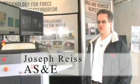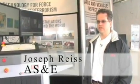My name is Joe Rice, and I'm the Vice President of Marketing for American Science and Engineering. We're located in Billerica, Massachusetts.